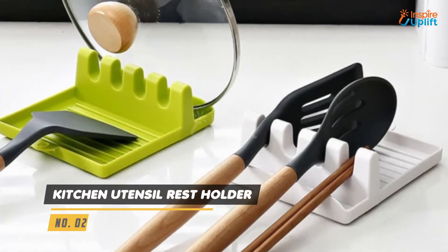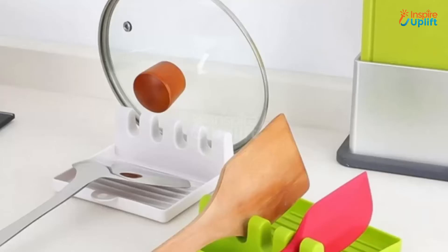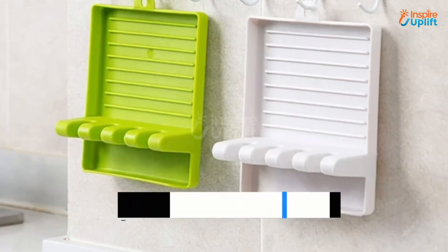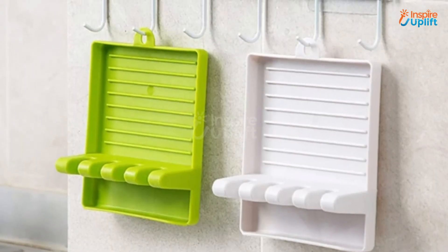At Number 2 we have the Kitchen Utensil Rest Holder. This holder rack is a great gift item for every cooking enthusiast. Make their chores simpler, cleaner and quicker with this super useful product.